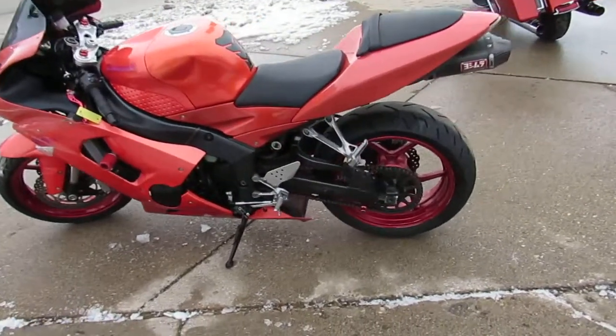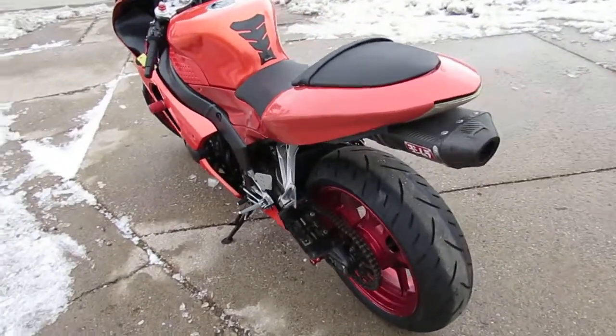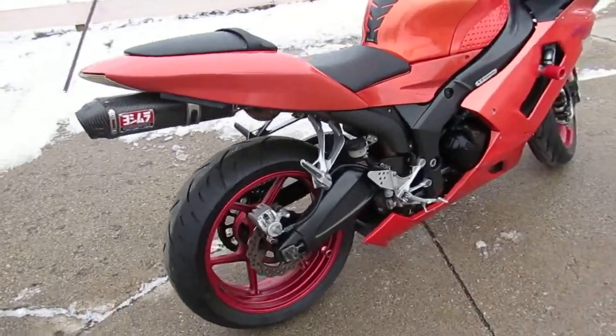Hey guys, it's ApprovalPowerSports.com here doing some videos on the used sport bikes. We got in stock this one here, 2006 636 Ninja, only $39.99 guys.